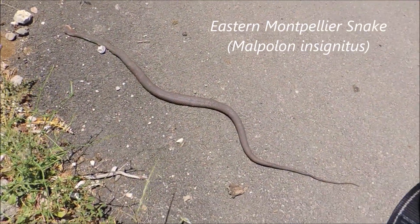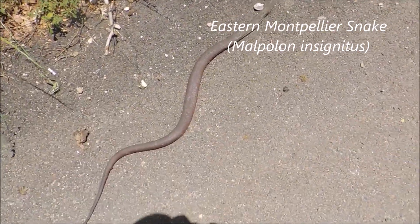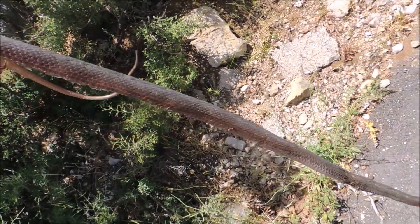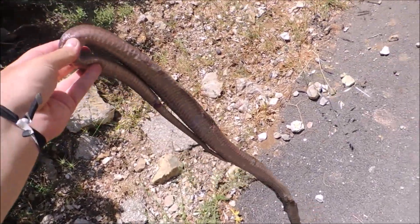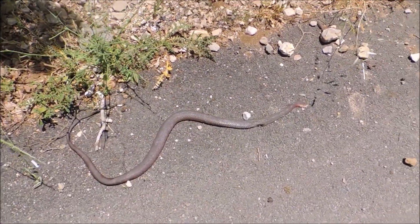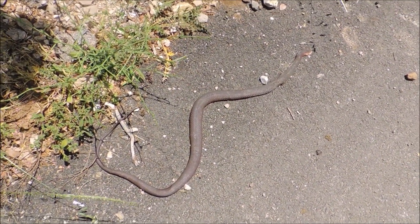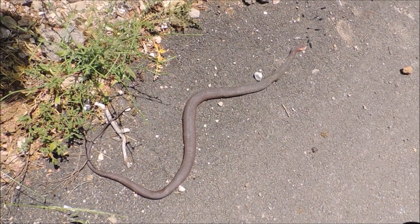Unfortunately not all the snakes we find are alive. Here you can see a dead Montpellier snake, Malpolon insignitus — it probably died since yesterday, roadkill. These guys are mildly venomous and probably the second biggest snake in Lebanon after the whip snake. They have rear fangs in the back of their mouth and are famous for eating other snakes, aside from common prey like birds, rodents, and lizards. This one is an adult, but they can grow twice this size.